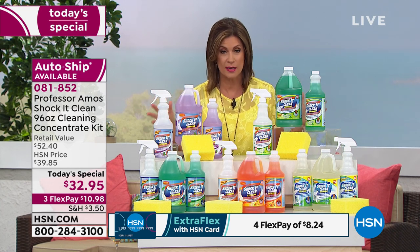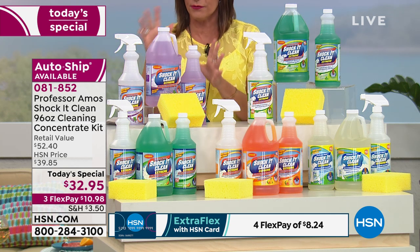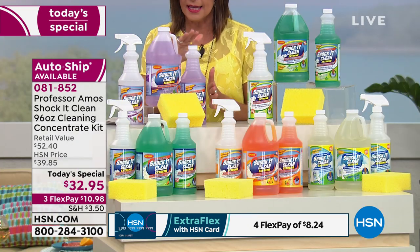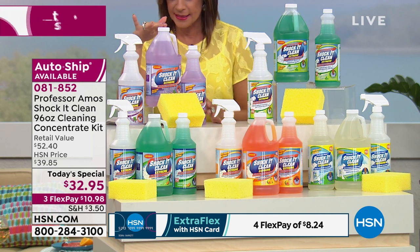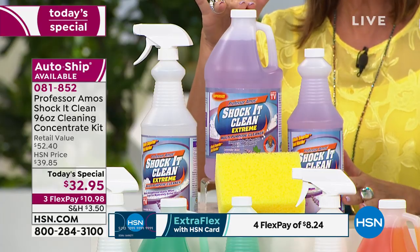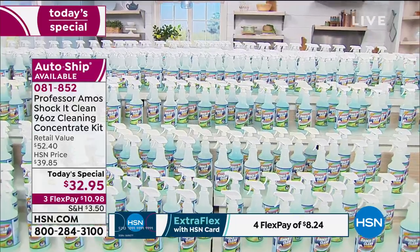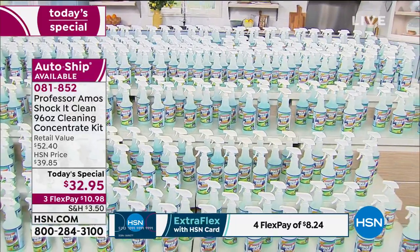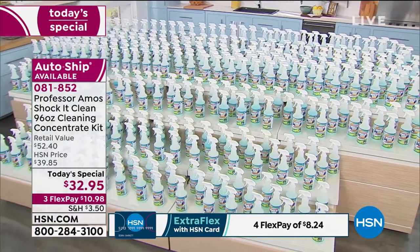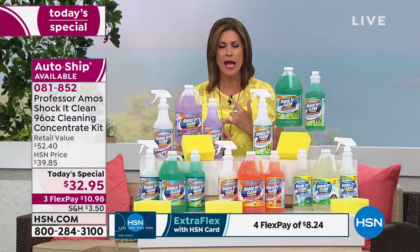This is the biggest configuration we do for Professor Amos. Shock It Clean Extreme is concentrated — this 32-ounce plus the 64-ounce will actually make 384 bottles total. That makes your value today right at eight cents a bottle for a bottle of cleaner.